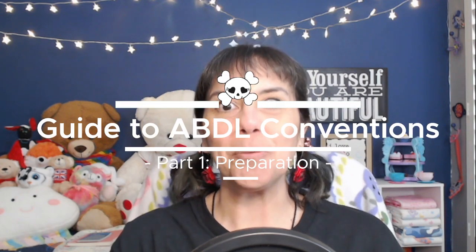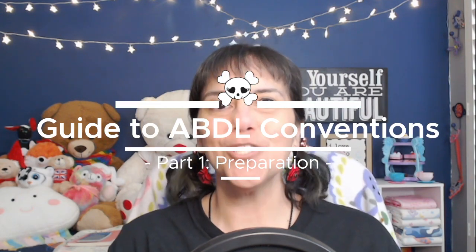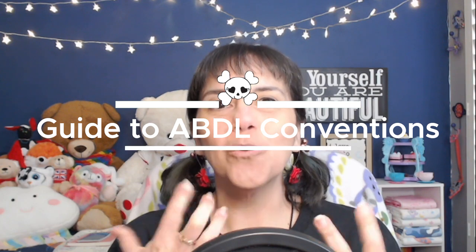Hi everyone! I'm Mommy Black from the Little Baby Boo Nursery. Today we're starting a three-part series on making the most out of an ABDL convention. Today is going to be all about the prep work, preparing to go to the convention. We know that a convention can be super exciting and also super anxiety-provoking, but hopefully with some of the tips and tricks in this video, including our packing list, you will be set and ready to go.